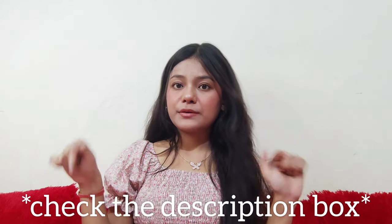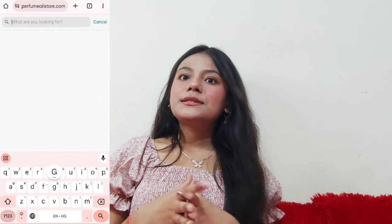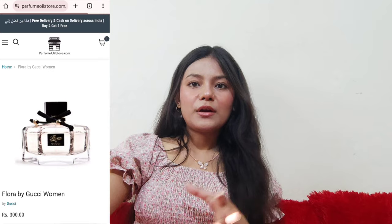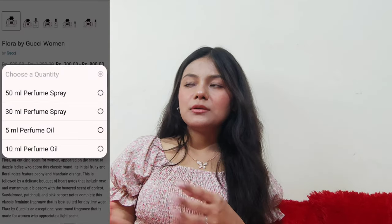It's a decent product at this price point — not that bad, not exceptional, but really decent. I really loved that it's long-lasting, and for 800 rupees it's worth the money. I'll mention the link in the description box — it's perfumeoilstore.com. If you want to search for any dupe, you can type the fragrance name on the website. For example, if you want a Gucci Flora dupe, just type Gucci Flora and a dupe will appear.